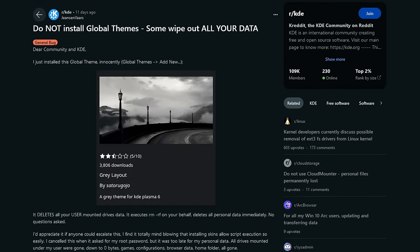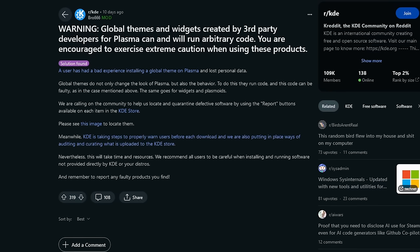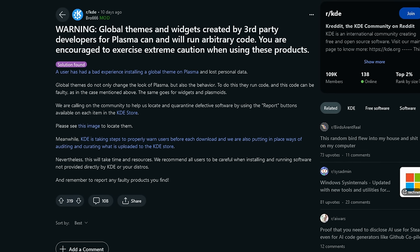In this case, a bug in a third-party theme triggered the well-known and dangerous Linux command rm -rf, with devastating consequences, as you would imagine. For those unfamiliar, rm -rf is a powerful command that recursively and permanently deletes files and folders without asking for confirmation. The KDE team, upon discovering this issue, sprang into action. They took down the affected theme and issued warnings, urging users to exercise caution with third-party themes.